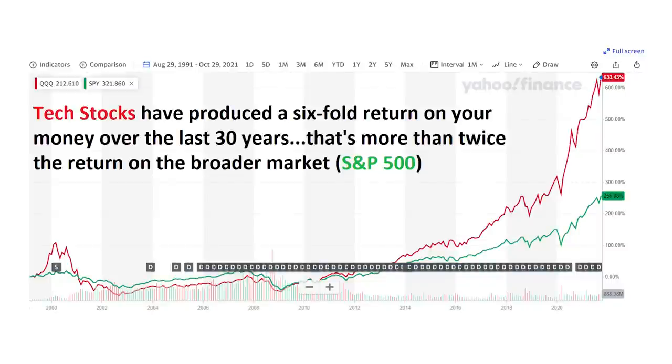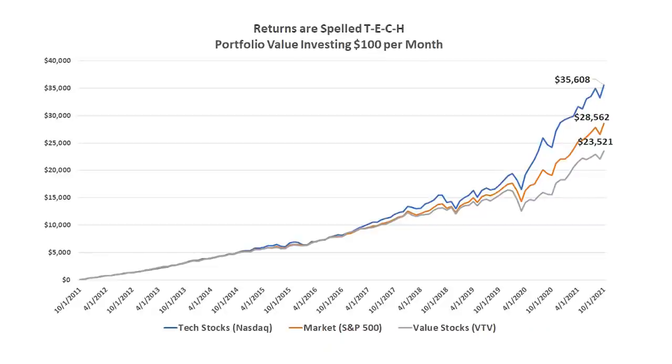Even including the bursting of the tech bubble, shares of the QQQ Nasdaq 100 have produced a six-fold return on your money, more than twice the return on the broader market. Investing just $100 a month in tech stocks — less than the cost of your daily mocha coca frappuccino over the last ten years — you would now have over $35,000 in stocks. That's well over the $28,500 your portfolio would have grown to in the broader stock market, and 51% more than you'd have investing in value stocks.